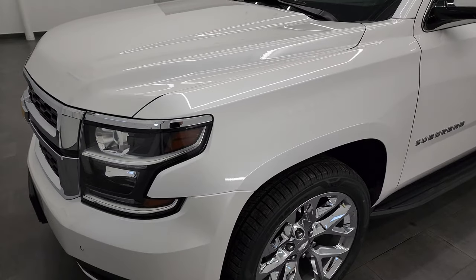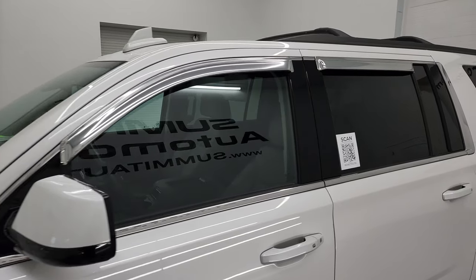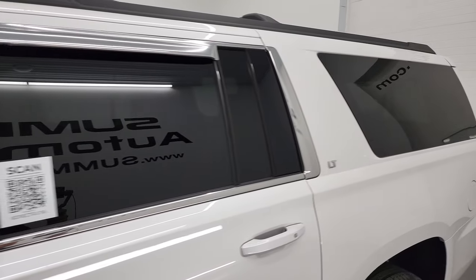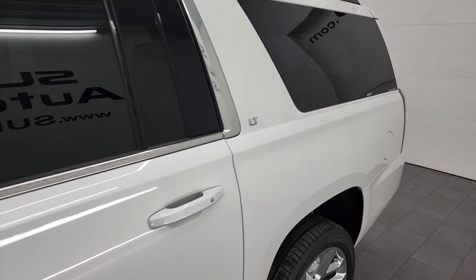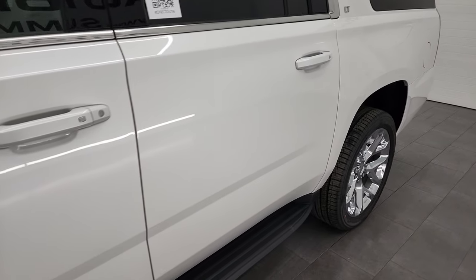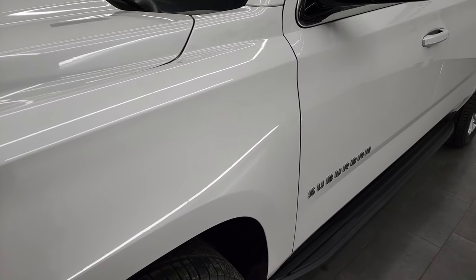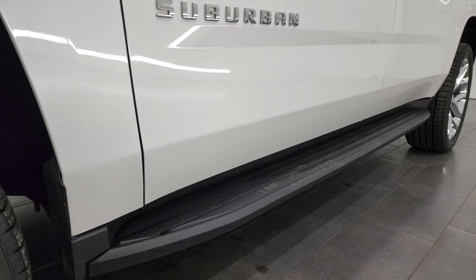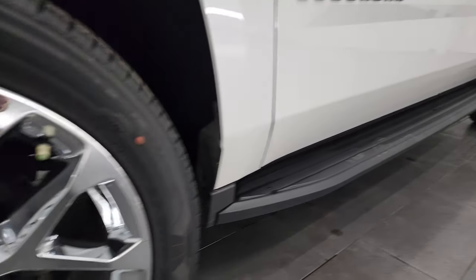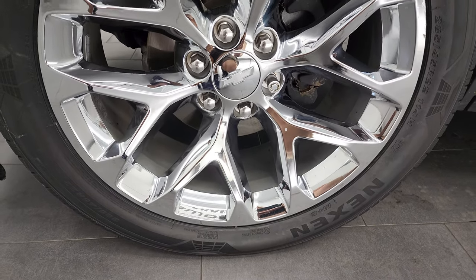Iridescent tri-coat pearl is the color. I shoot all my videos in 4K, so if you have HD capabilities on your computer, tablet, smartphone, or television, I highly recommend turning them on right now because it is your best way to check out the quality, condition, options, and cleanliness of the vehicle before seeing it in person. If you like the video, consider clicking the subscribe button to my YouTube channel and clicking the bell notifications to get daily updates.